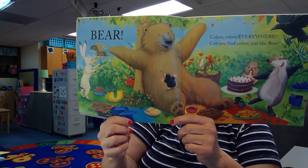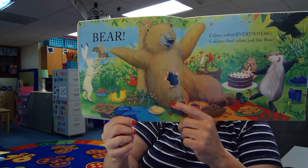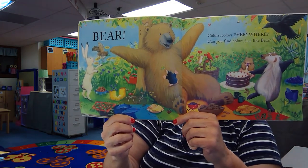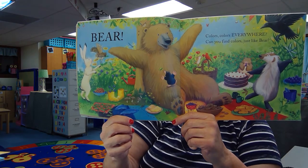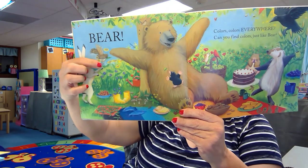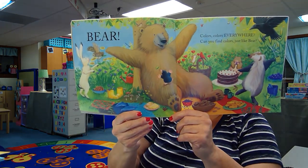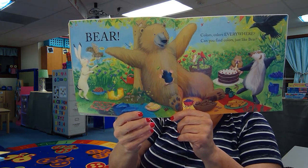What about brown? Do you see brown? Brown Bear. There is brown bear and the brown cake, the brown cookies. Brown owl over here with bear — there's the owl. So we found blue and green, yellow, red and brown. Good looking at colors.